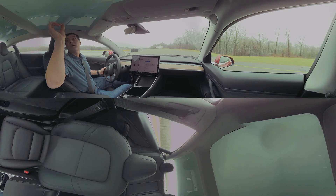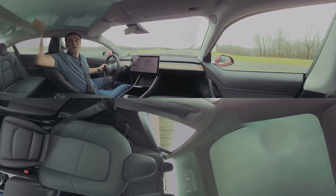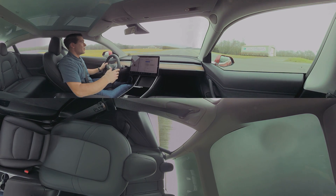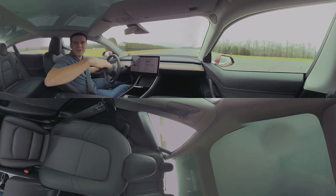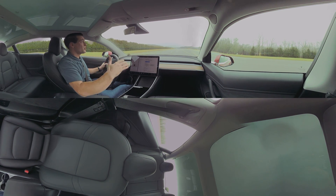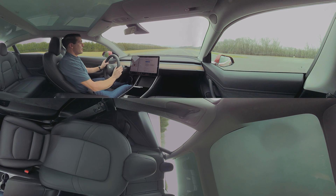Scroll around — check out the roof. It's basically all glass other than this bar right here, and so what that makes is a pretty open and airy cabin, which is really nice. Although you can see back there, the rear shelf, as we call it, is pretty high. And what that means is it can actually partially block the view of the car behind you.